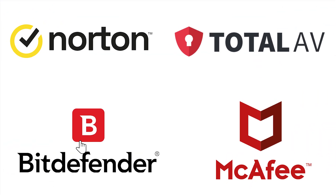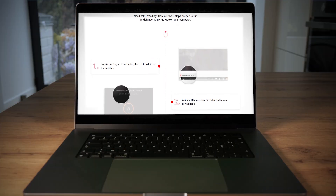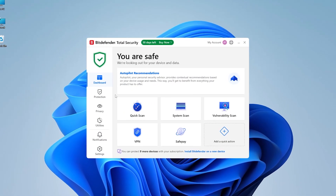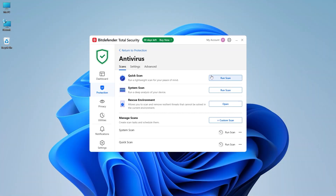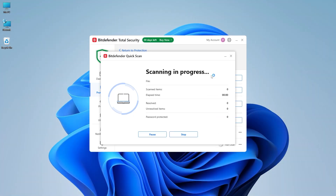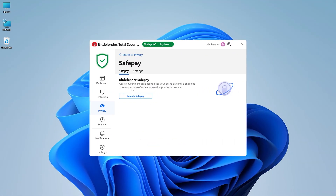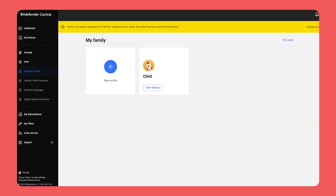Now let's talk about Bitdefender, another well-known name in the world of cybersecurity. Setting up Bitdefender is a pretty simple process — it'll walk you through everything step by step, and the dashboard is straightforward and easy to get around. Some of the more advanced features like firewall or parental controls might take a little extra time to set up, but once that's done, everything runs smoothly. Bitdefender is great at catching malware, one of the best out there, and it won't slow down your computer. It comes with useful extras like SafePay for secure transactions, a VPN for private browsing, and parental controls that actually work.